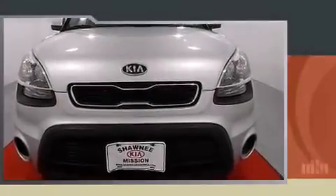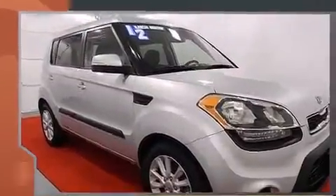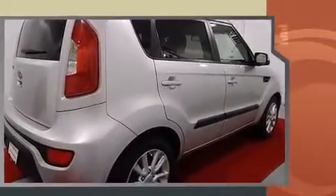Step into the 2012 Kia Soul. This four-door, five-passenger hatchback still has less than 35,000 miles. It features a front-wheel drive platform, an automatic transmission, and a two-liter four-cylinder engine.